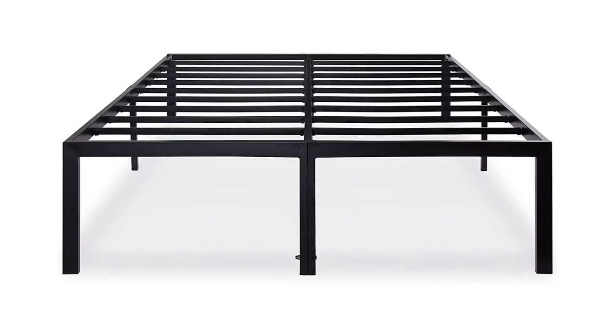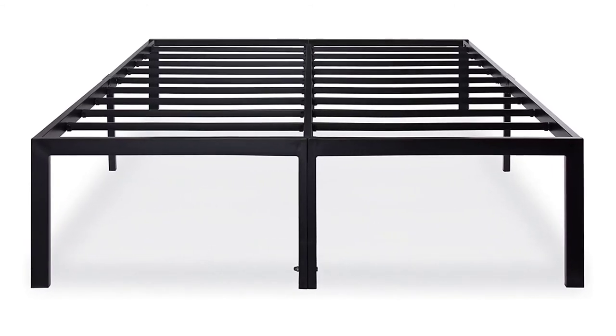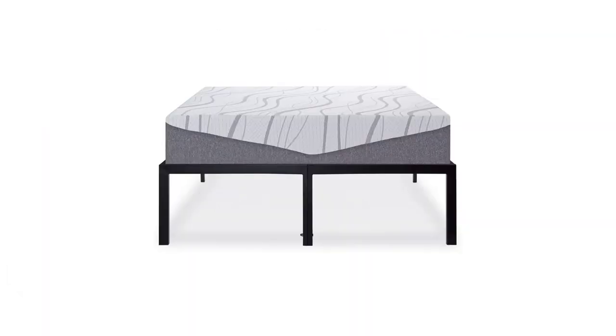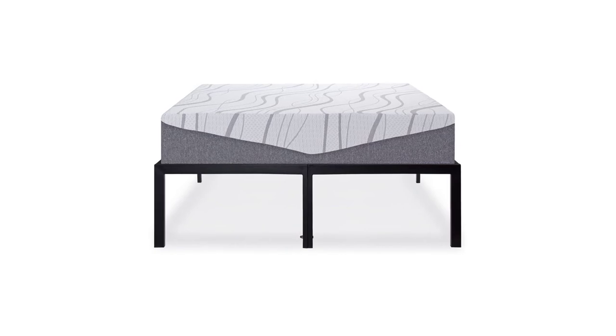The Sleep Place 18-Inch High Profile Heavy Duty Steel Slat Bed Frame comes at a price comparable to other California king bed frames and includes a slat system made from durable metal. It also comes with a five-year warranty.